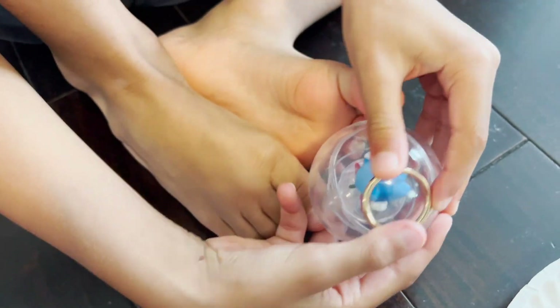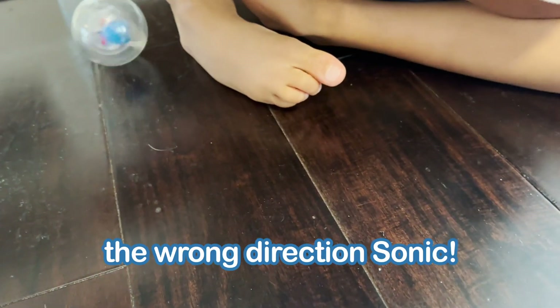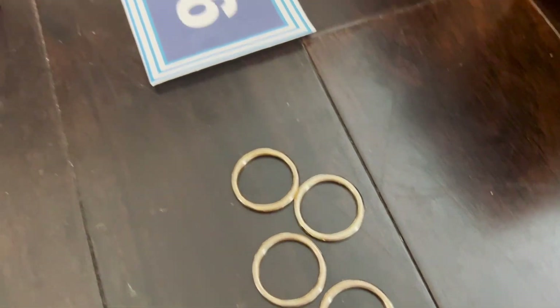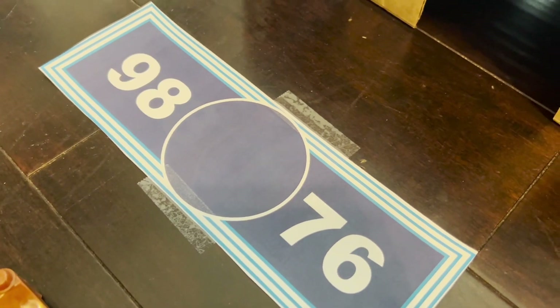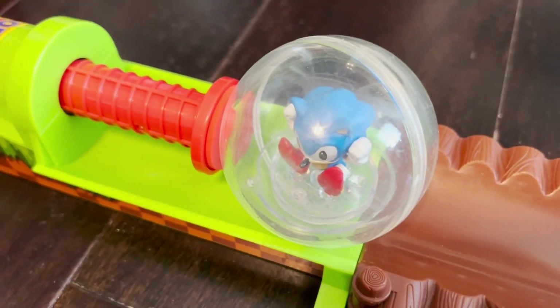Awesome, you found the ring — way to go! On to the next question. Is it going to be Sonic again or is Munch going to give a second answer?